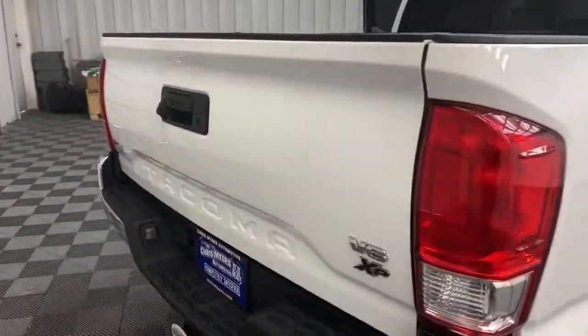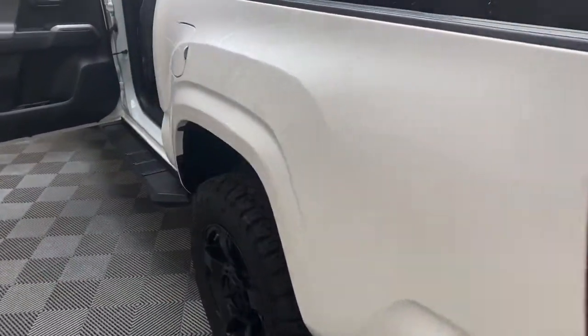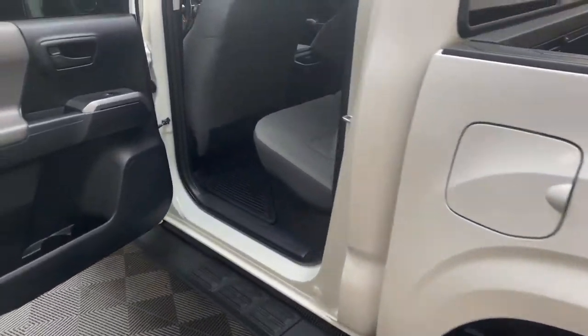Never boring — that's how you'll feel every time you get behind the wheel. On the outside, this Tacoma has running boards, a trailer hitch, and power mirrors.